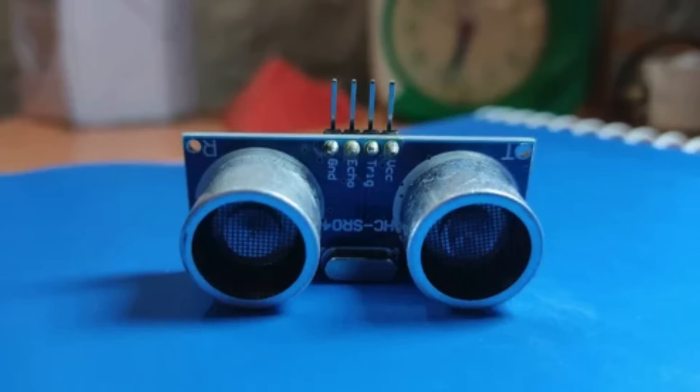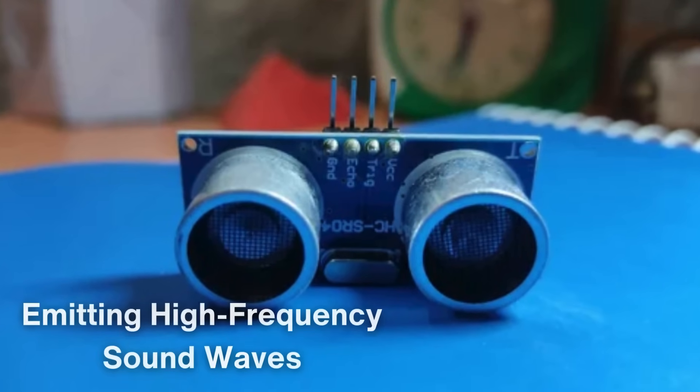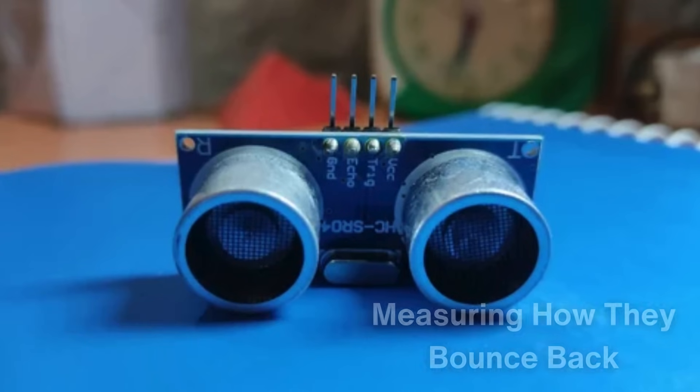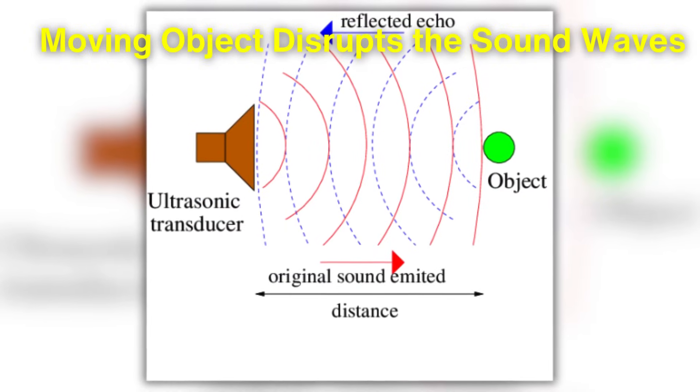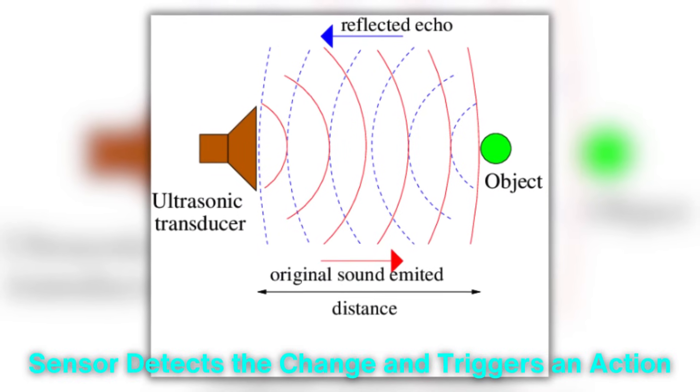Another type is the ultrasonic motion sensor, which works by emitting high-frequency sound waves and measuring how they bounce back. When a moving object disrupts the sound waves, the sensor detects the change and triggers an action.